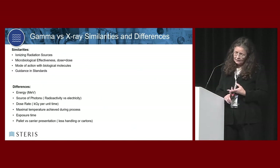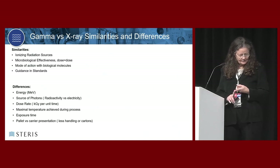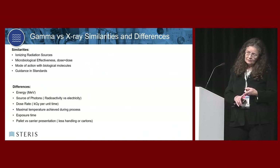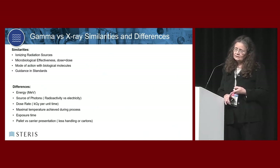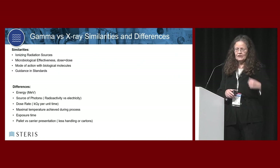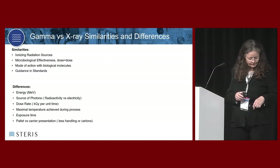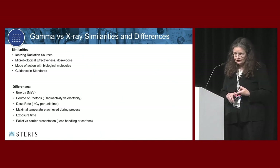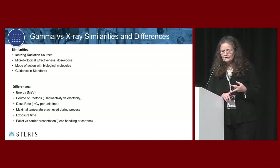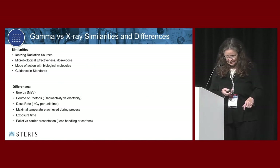The energy levels are different. How they're created is different. The dose unit - kilogray - is the same, but the rate at which you're creating it is different. The speed at which you're shooting those kilograys at your product is different. Exposure time will of course be different; if you're doing it faster, your exposure time will be shorter. And you're keeping product in the pallet instead of taking it out.